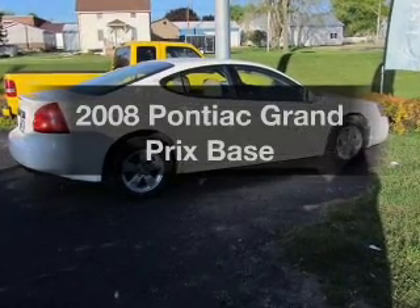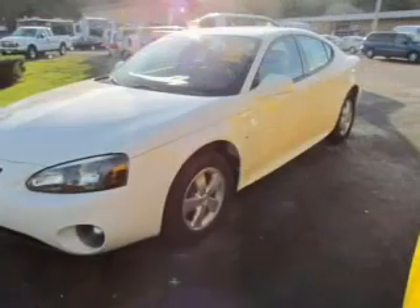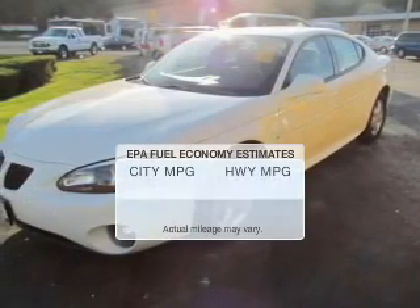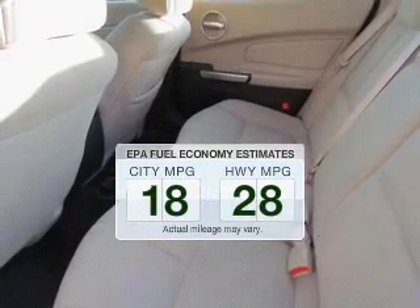Get noticed in this 2008 Pontiac Grand Prix. If you're looking for a first-rate auto, this one could be yours today. Save your money — make fewer trips to the gas station when driving this fuel-efficient vehicle.